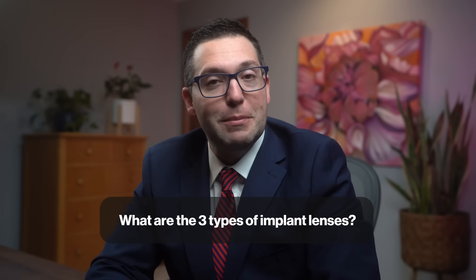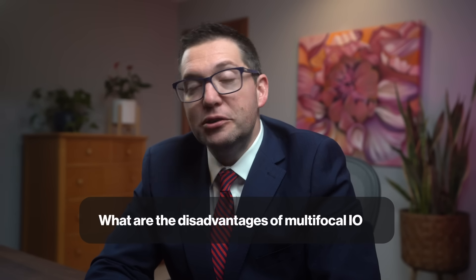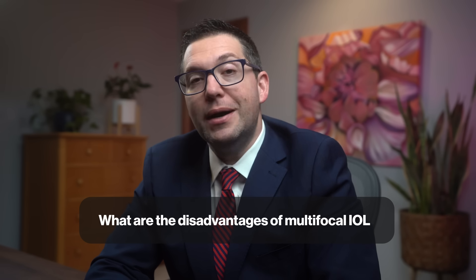What are the three types of implant lenses? As we discussed today: monofocal, toric monofocal, and multifocal lenses. What are the disadvantages of a multifocal IOL? Possible glare or halos around lights, less contrast sensitivity, and higher costs.